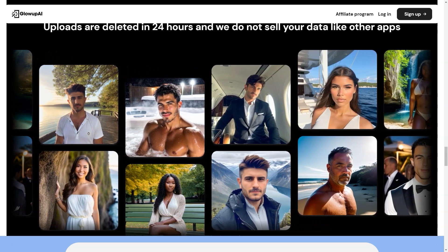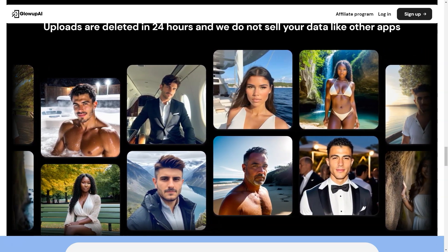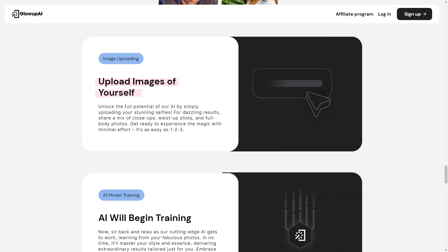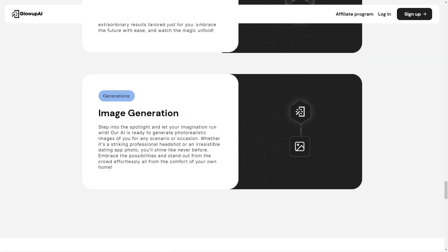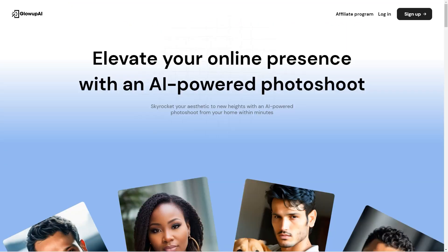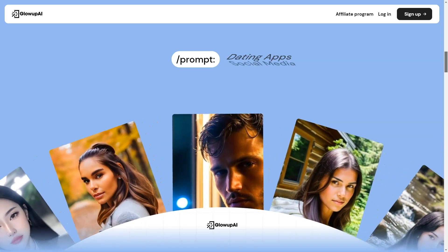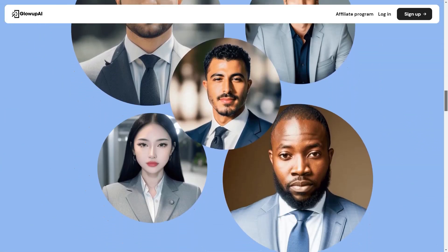If you prefer to create your own custom photo shoot, no problem — Glow Up AI lets you choose your background, props, and poses. With over 200+ image generations for first-time users, the possibilities are endless. Glow Up AI uses advanced artificial intelligence algorithms to analyze your photos and make precise adjustments to enhance your natural features, so you don't need special equipment or expertise. All uploaded photos are deleted within 24 hours, and Glow Up AI does not sell your data to third parties.